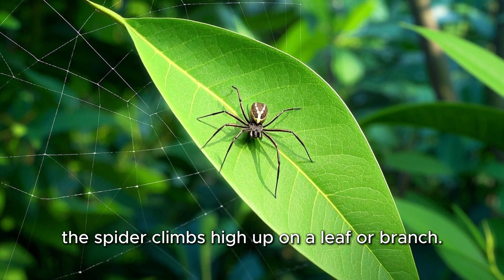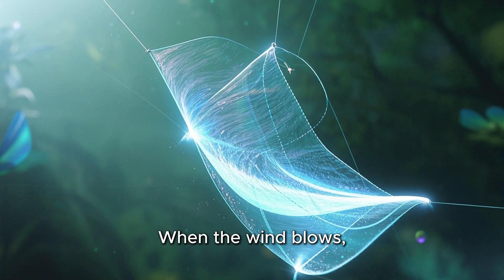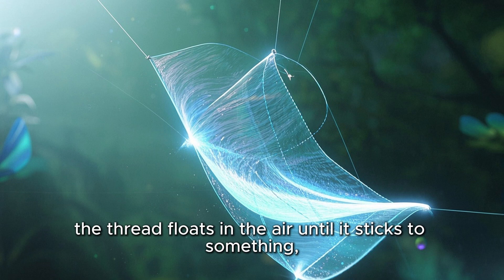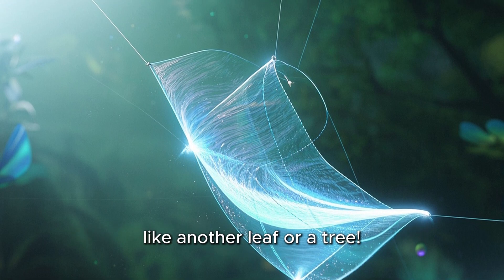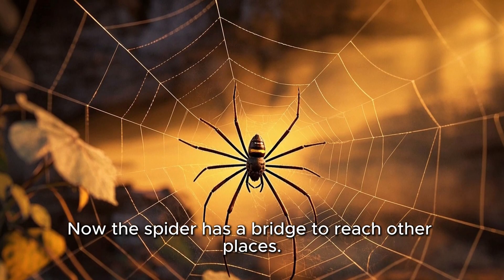First, the spider climbs high up on a leaf or branch. Then it sends out a single silk thread. When the wind blows, the thread floats in the air until it sticks to something, like another leaf or a tree. Now the spider has a bridge to reach other places.